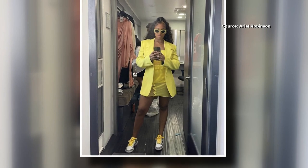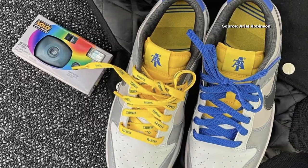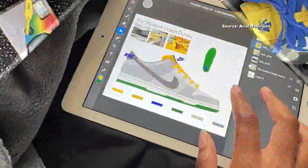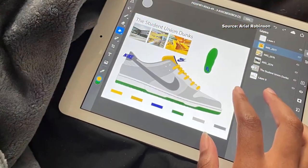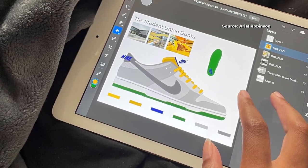Ariel first caught the attention of Nike in 2020 after creating content on her Instagram inspired by the athletic brand. The company brought her in as an assistant creative director, which ultimately led her to creating her first real shoe.